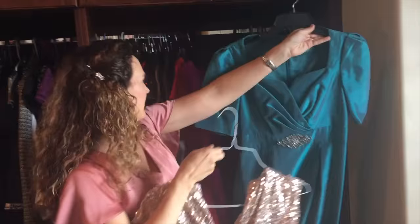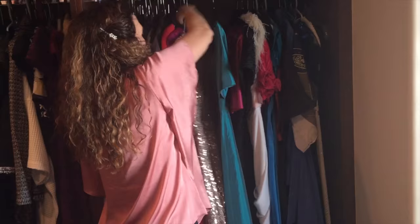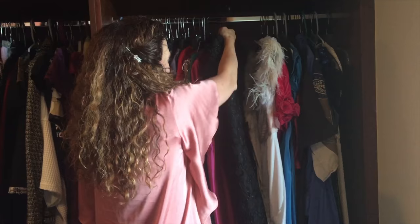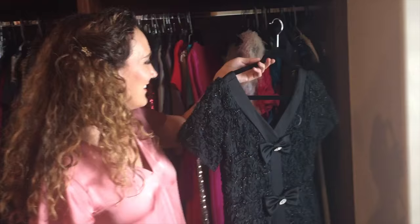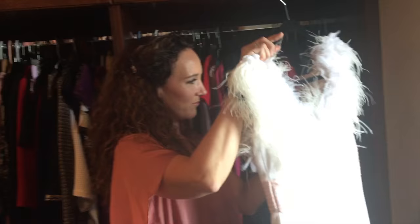Badgley Mischka is another designer that does a lot of sleeves. This dress I love because it's uber comfortable — it's like wearing a nightgown, but it looks better than a nightgown on stage. Here's another Badgley Mischka dress, and another Badgley Mischka dress. I haven't worn this one since I was 17 years old — my mom bought it for me at ZCMI in the boutique there. My husband thinks it's really ugly but I like it, so someday I'm gonna wear it.